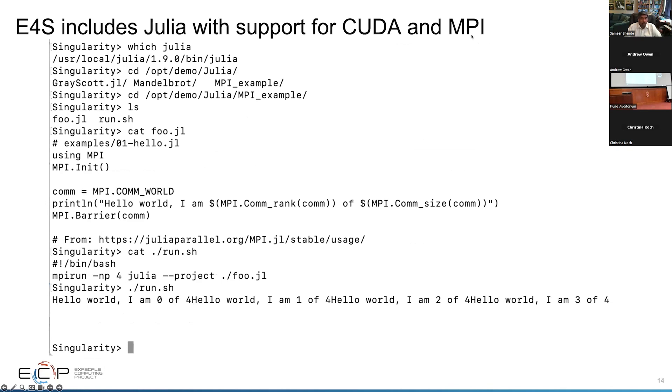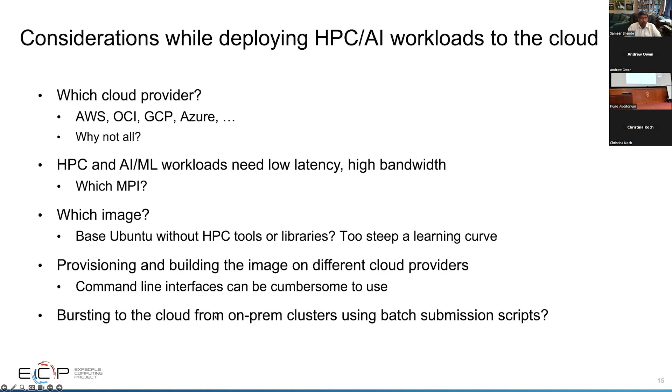For those exploring Julia, you can run a workflow like a hello world program with MPI, and you can use CUDA with this as well on the 23.02 images. We are also deploying to cloud platforms — we are trying to use E4S on all cloud platforms, not just AWS.